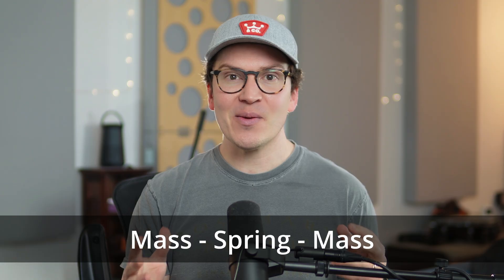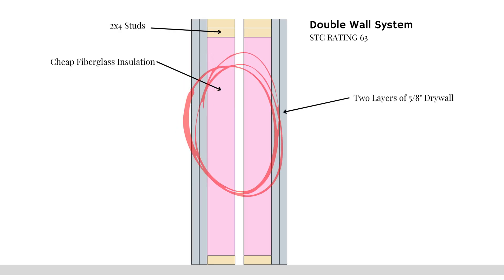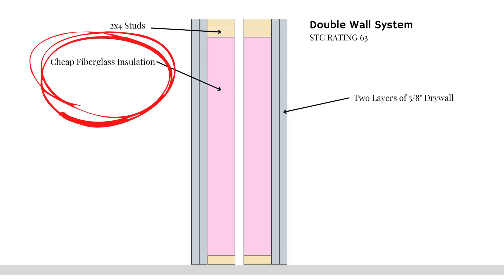Now I want to talk about the mass spring mass approach. We have mass on one side of a wall, a spring in the middle, and mass on the other side. The most common spring we use is air. In a typical double wall system, you have 5/8-inch drywall on one side, then an air gap — actually eight inches from the inside of one drywall layer to the inside of the other — and that mass-spring helps reduce sound transmission significantly. You need to put fluffy insulation in the spring to avoid resonances within the chamber between the two walls.